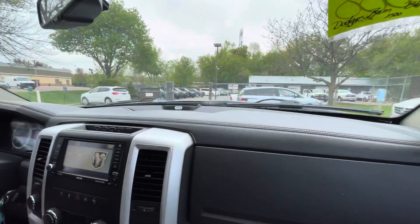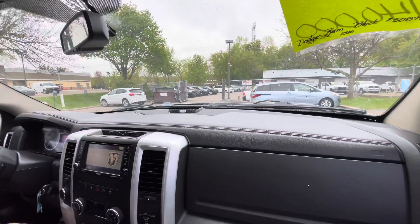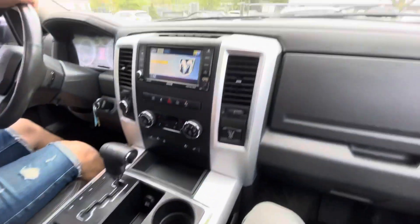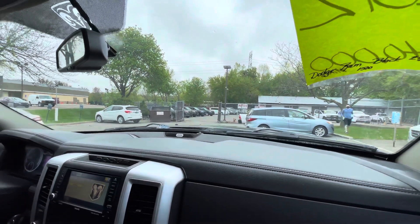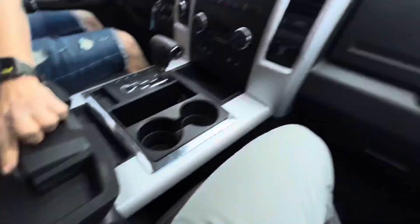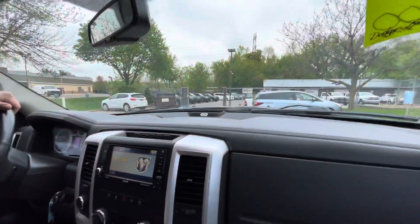Welcome inside the Dodge Ram. As you guys can see, this one's got the center shifter. You got your center console here with storage compartments — deep storage. And right here you got a battery port.